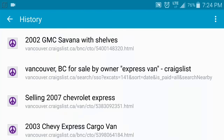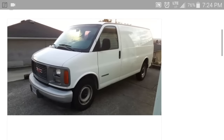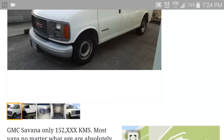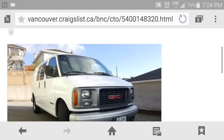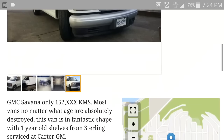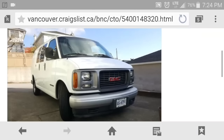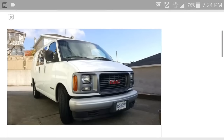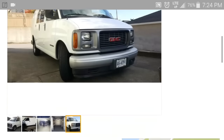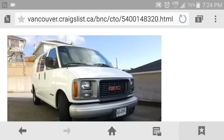This one's a 2002 Savannah at $8,900. It looks pretty good — look at the condition of that paint, it looks like it's been well cared for. It has 152,000 kilometers but it's also $8,900. I would put that one on the short list.